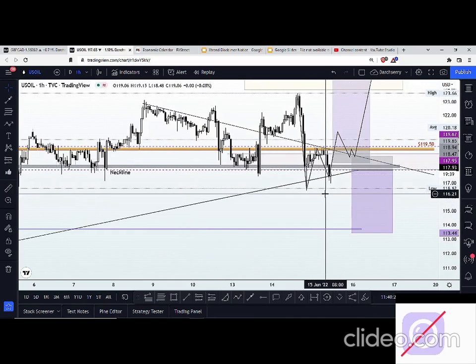These are the two scenarios we have here on US oil. Let's hope that things work out as expected. Let's be on standby to take advantage of whatever move happens as we head into the New York session. If you have any questions or clarifications that you'd like me to shed more light on, feel free.